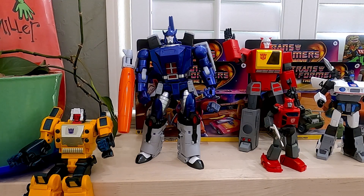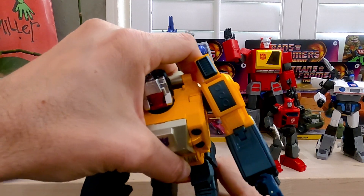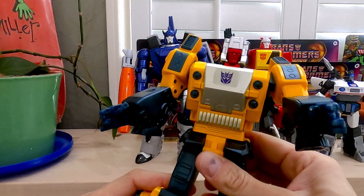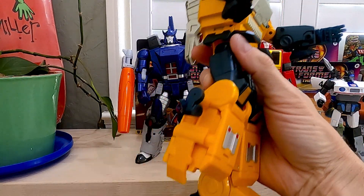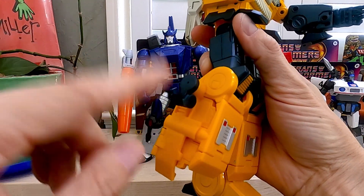I'll show you this guy first because something really bad happened to him a couple days ago. I just got him — Weird Wolf, aka Lupus. This is a Fans Toys figure. You'll notice his leg got busted right there, and that is not because of Fans Toys quality but my own fault.